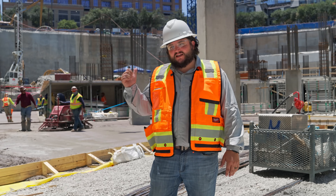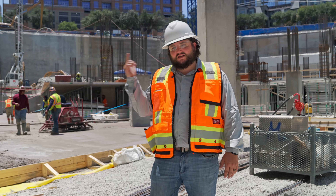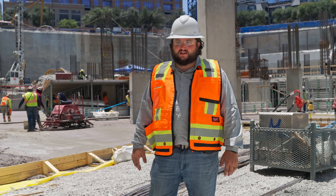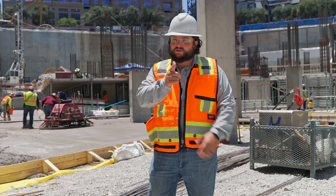All right guys, that's a wrap. If you like this type of content, this type of video, this type of construction, the concrete industry as a whole, be sure to like and subscribe because we've got a lot more coming your way. Thanks for watching. We'll see you on the next one.